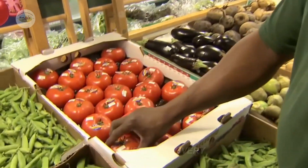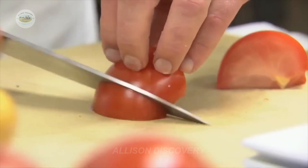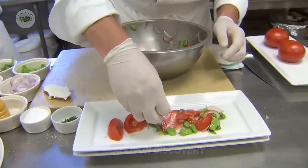Thank you for joining us on this journey from seed to supermarket shelf. Enjoy the rich, robust taste of every red-ripe tomato, and remember, it's the result of an entire process filled with dedication and care.